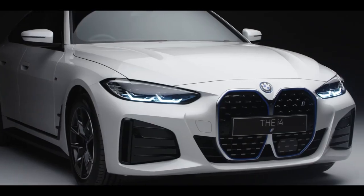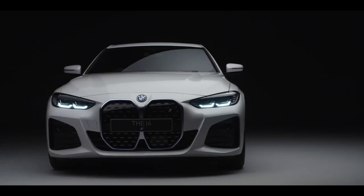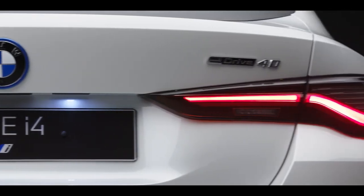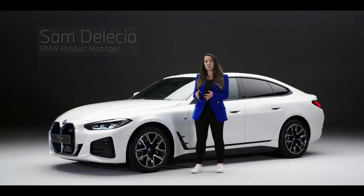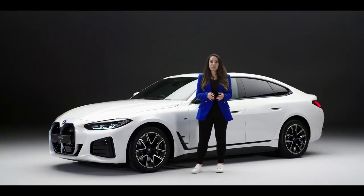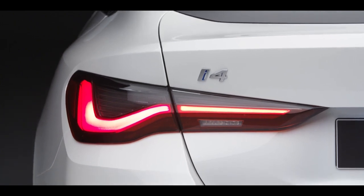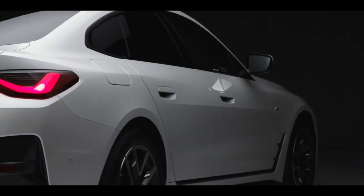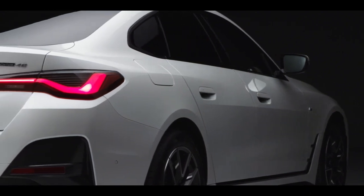The BMW i4 is equipped with the latest fifth generation BMW eDrive technology that delivers acceleration when it's needed and conserves energy whenever possible. The car can return power to its batteries when braking through adaptive recuperation, as well as reduce power consumption by freewheeling when conditions suit, which helps with the efficiency.